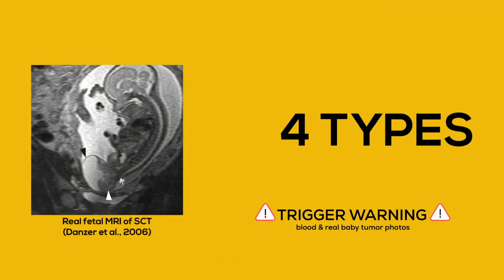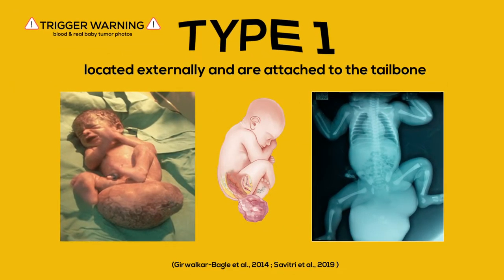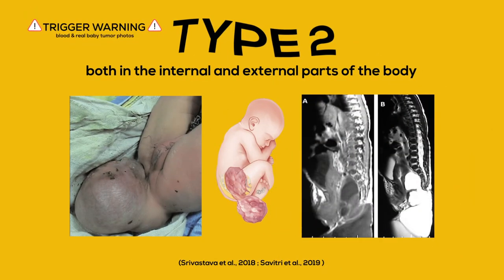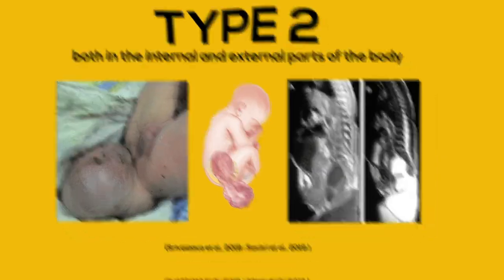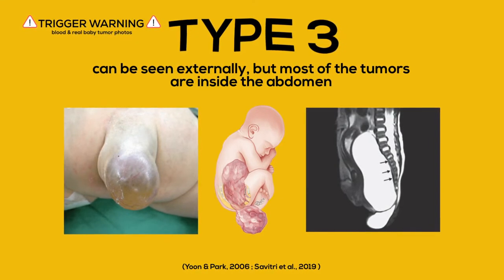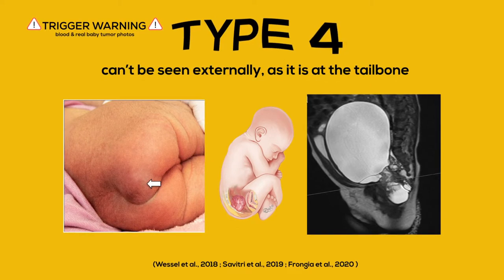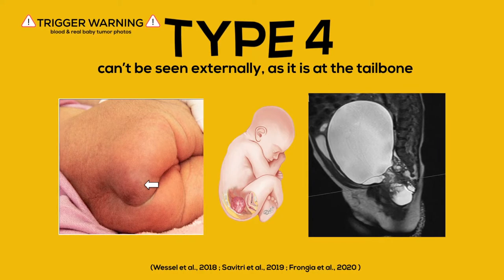SCT is categorized into four types according to their location and severity. Type 1 tumors are located externally and are attached to the tailbone. Type 2 tumors are found both in the internal and external parts of the body. Type 3 tumors are different, as they can be seen from the outside, but actually most of the tumor is located inside the child's abdomen. The last type, the most serious — type 4 — can't be seen from the outside, as it is inside the body at the tailbone level.